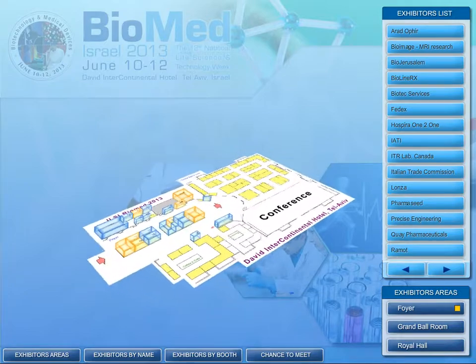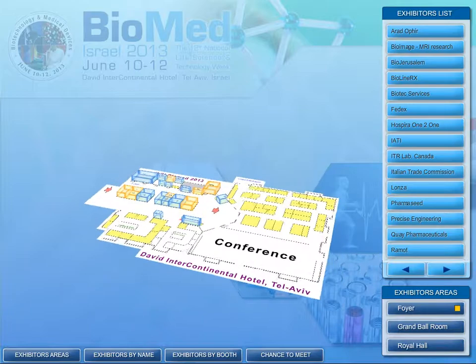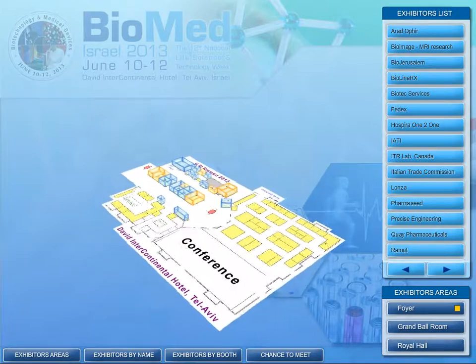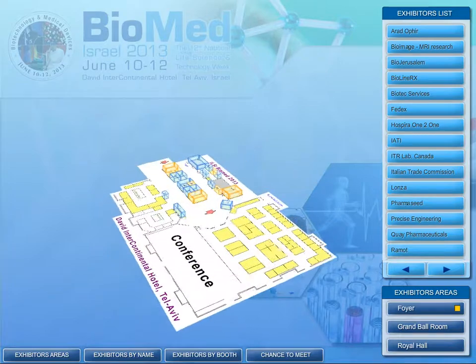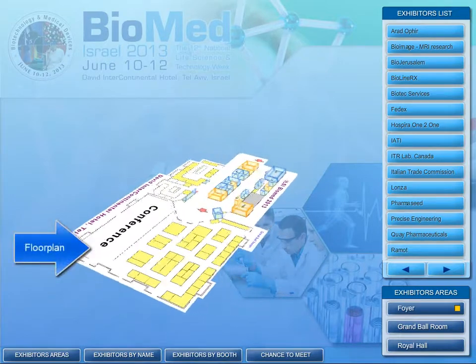Participants can view the product line and even watch movies related to the company, and most importantly, plan the visit at the exhibition. The interactive exhibition home page features a floor plan showing the location of every booth.